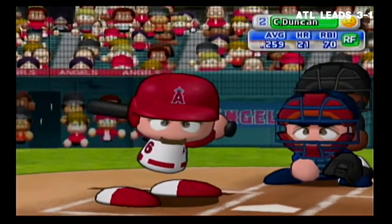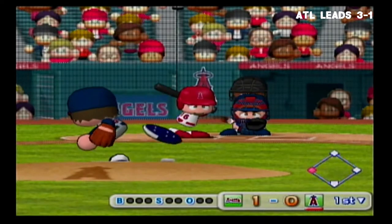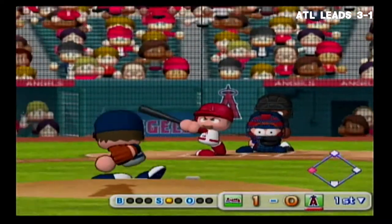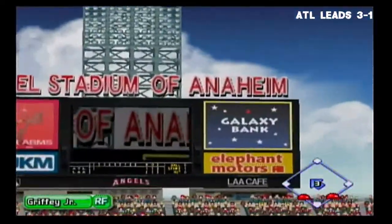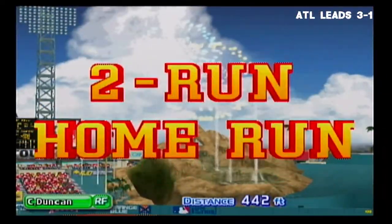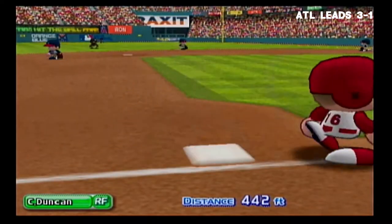Chris Duncan has a chance to even things up. Chris Duncan, right fielder. It's going, going, going — and he's turned this game around with that run. This boisterous crowd is going wild. Two to one — the Angels have taken the lead.